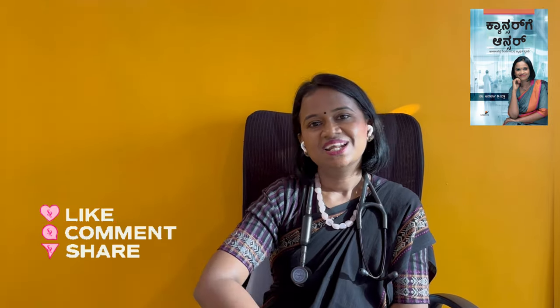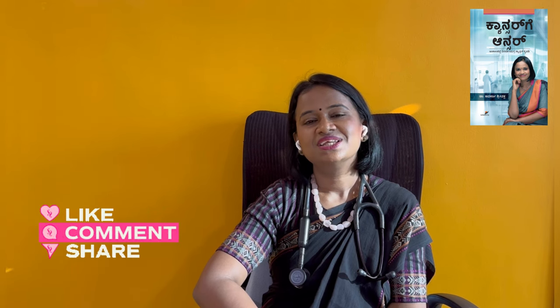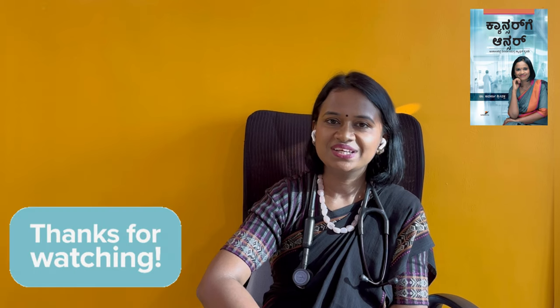If you like this video, please share and comment. Subscribe to our Cancer Answer YouTube channel. Thank you.